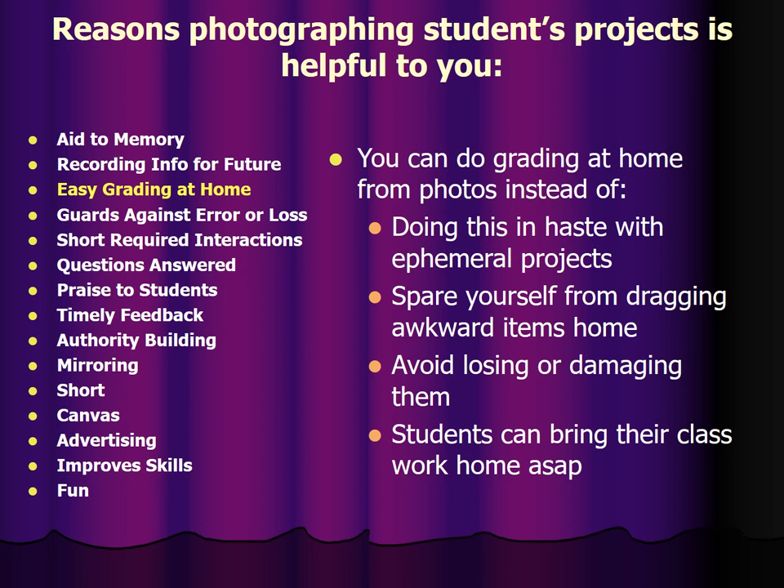I am completely memory impaired and have a great deal of possibility of losing things. If you've seen the costume studio, which we will tour afterwards, it is an easy place to lose things in. So I try to move things as little as possible. Also, students like it that they can bring their class work home as soon as possible after they do a project.